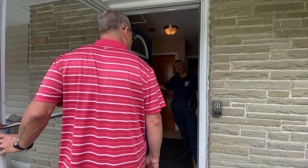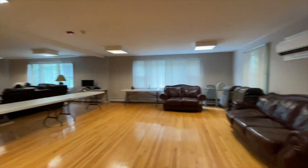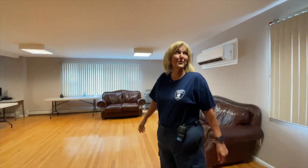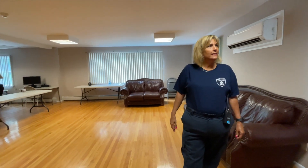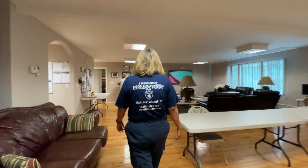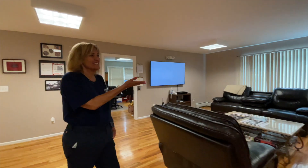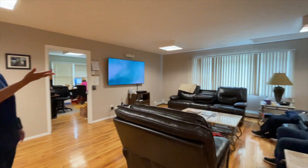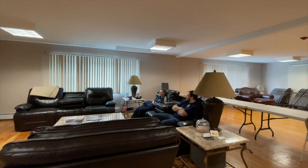Hi Debbie, how are you? Welcome to Woodbury Ambulance. We like to think of this as our family and our home. This is our common area. When members are waiting to go on calls, as these members are right here, they are able to watch TV, hang out, and just relax.